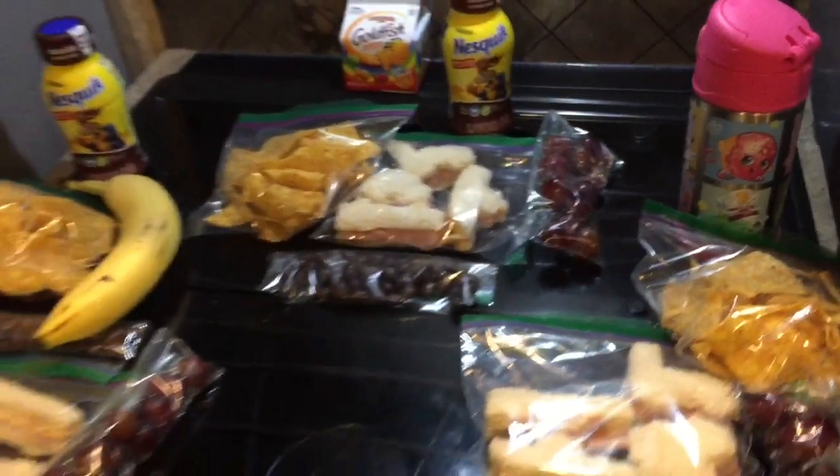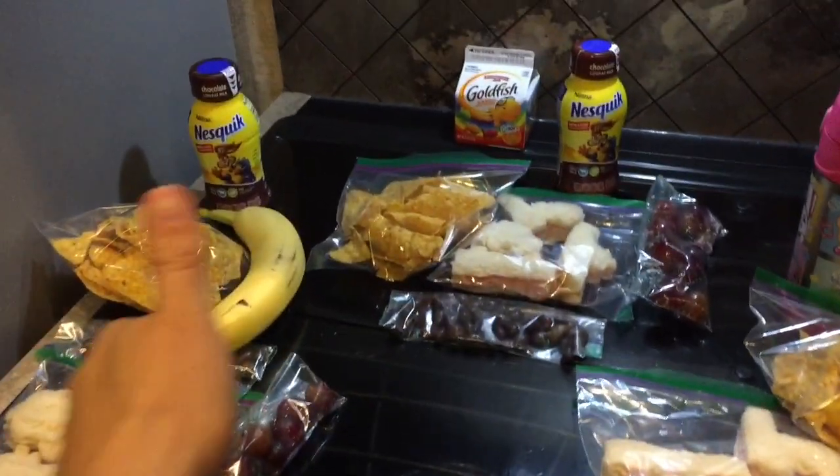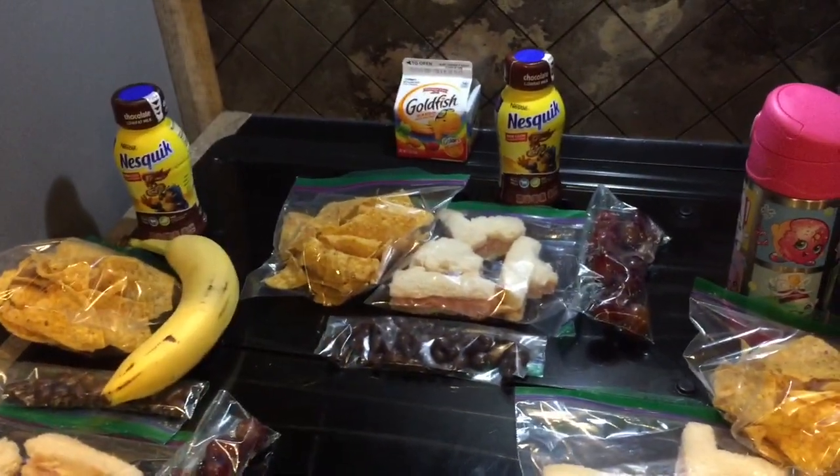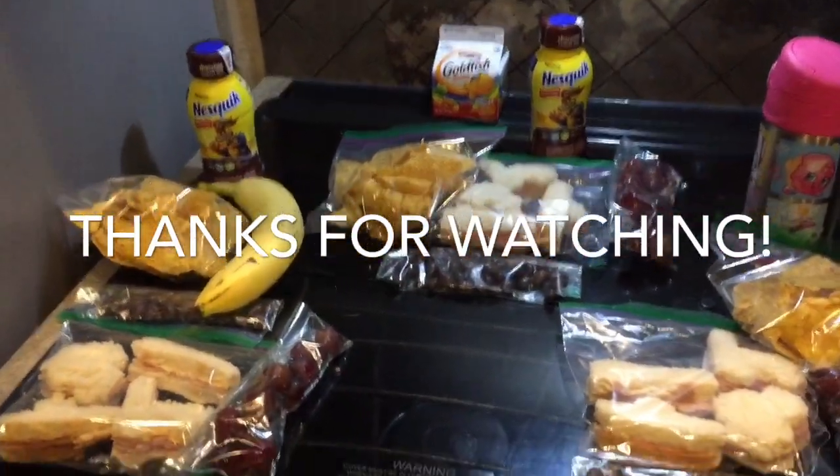That's basically their lunch for today. I will see you next week. If y'all like this video, go ahead and give it a thumbs up. If you haven't already, go ahead and hit that subscribe button. We'll see y'all next time. Bye!